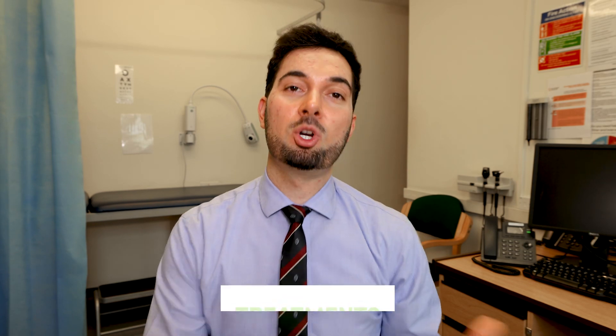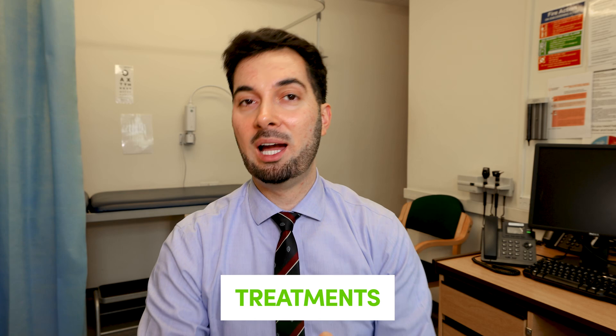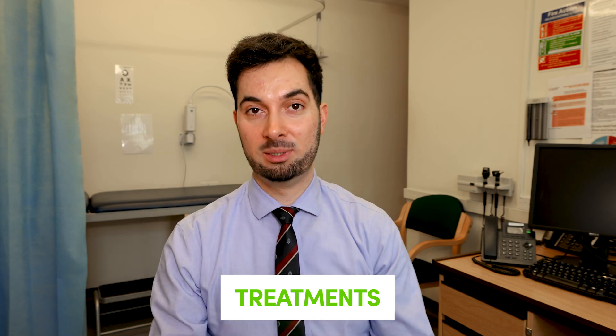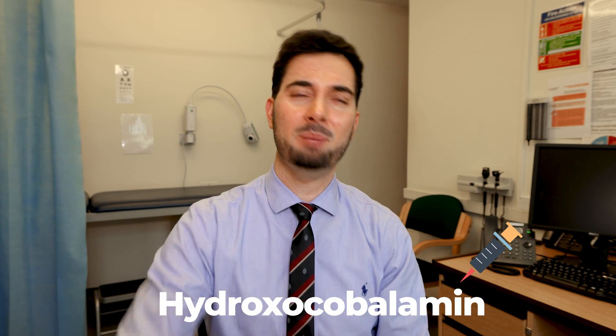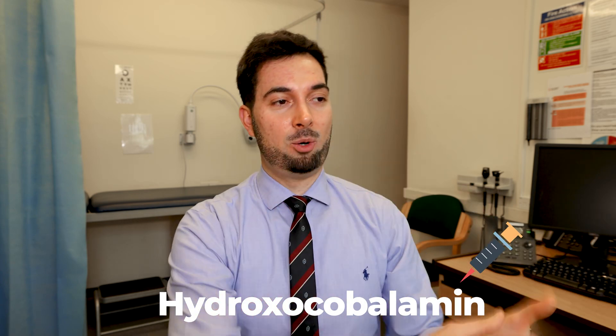In terms of treatments, we have two forms of B12 medication. There's tablet form — cyanocobalamin, which is prescribed in the UK — and we also have the injectable form. In the UK we give hydroxocobalamin for injections because it usually lasts a bit longer. Those are the two forms.